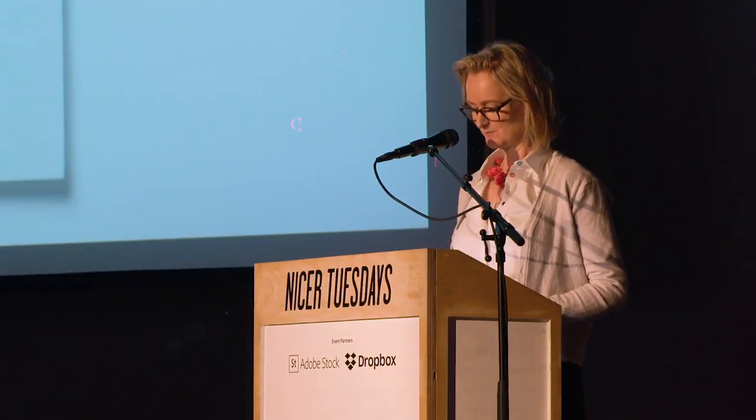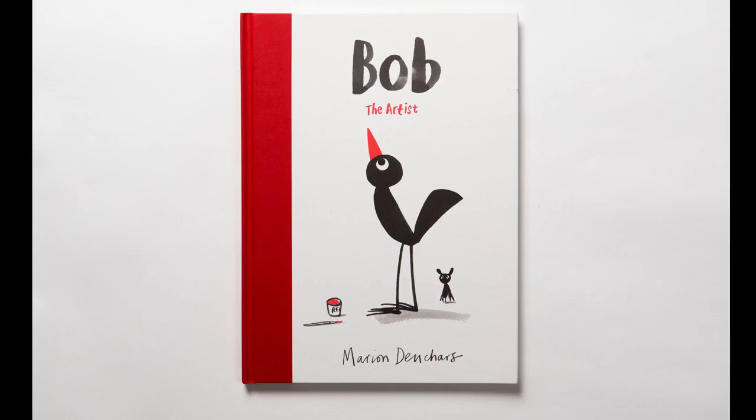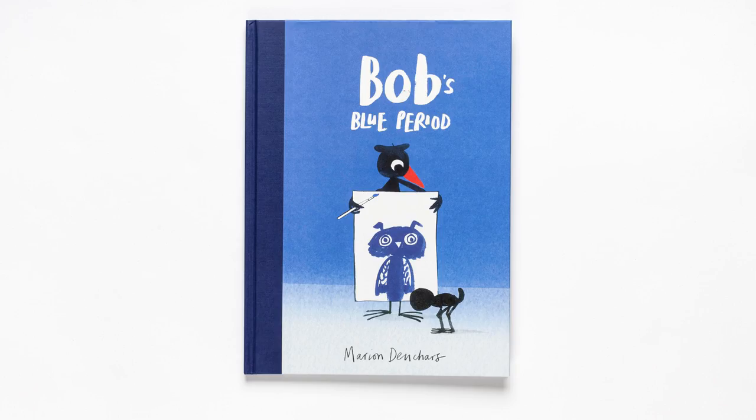This is the first book I did, called Bob the Artist. He is a little skinny bird who is very self-conscious about his skinny legs. The second book, which is just out in a few weeks, is the follow-up called Bob's Blue Period, and it is loosely based on Picasso's story of loss.